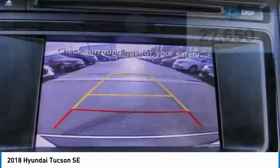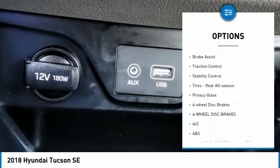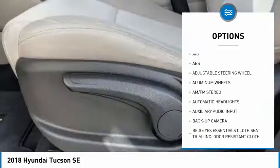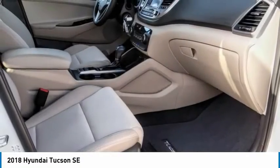Here are some of this vehicle's great options: tire pressure monitor, heated mirrors, aluminum wheels, rear spoiler, brake assist, traction control, stability control, tires rear all season, privacy glass, and four-wheel disc brakes.